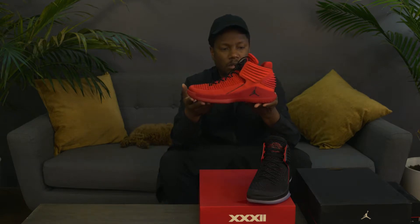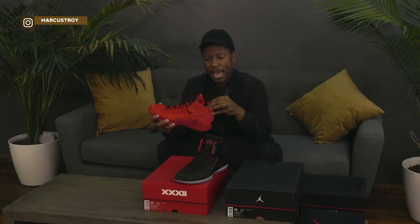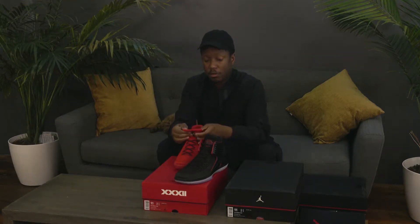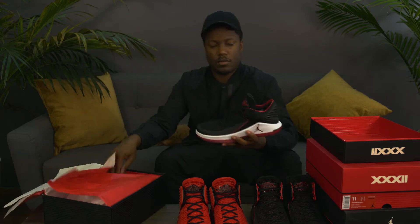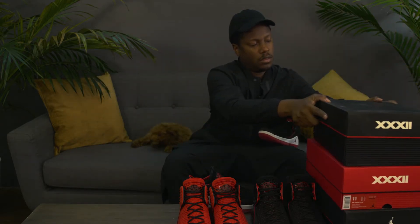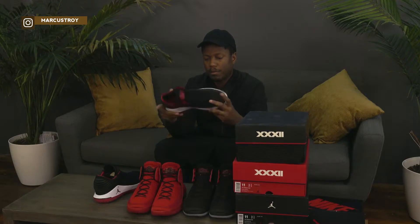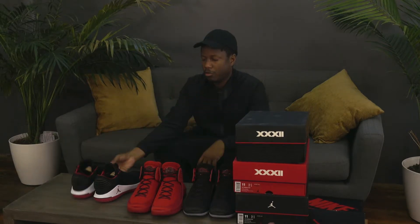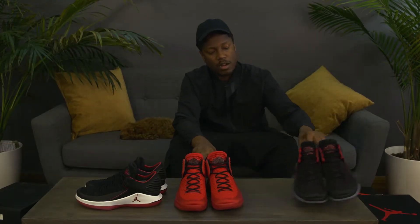This is called the Flight Speed. They're pretty lightweight so I think they're ideal for ball. I love the extra padding on the insole for ankle support. I haven't tried these on yet but they're beautiful — look what it says on the inside: bellissimo. I love the high version a lot more than the low, but depending on your style of play this is the low version of the Jordan 32s.